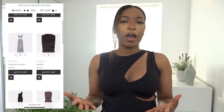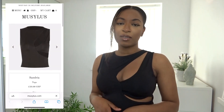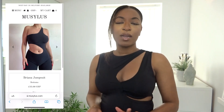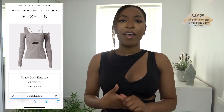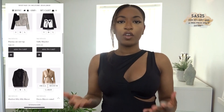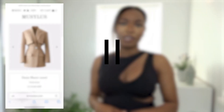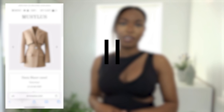Hi guys, welcome back to my channel, or welcome if you're new. Thanks for clicking and joining me today. We have a try-on haul from a brand called Musseless — a new UK-based high-end but affordable clothing brand. They reached out and gifted me some items to share with you all, and they've also provided a discount code: SAS25. Use code SAS25 at checkout for an extra discount, and with every purchase you'll be entered into a prize draw with a chance to win a £200 Musseless gift card.